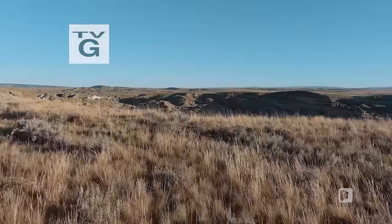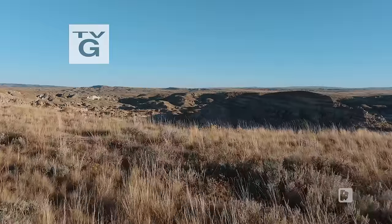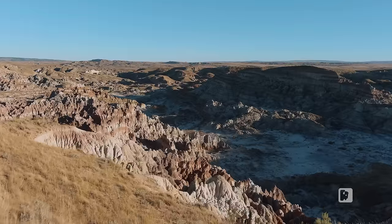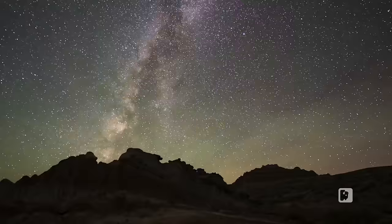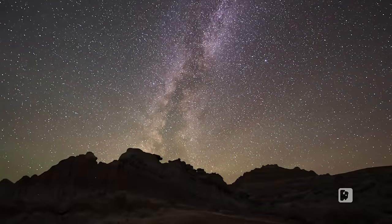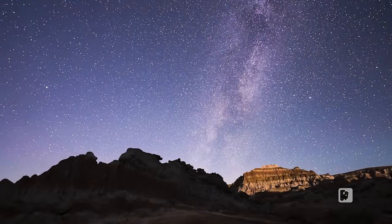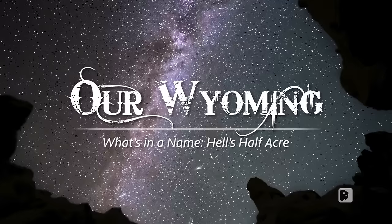Nestled in the vast openness of Wyoming, where the sky stretches endlessly above, lies a landscape below so stark and so otherworldly it could easily appear to belong on an alien planet. Carved by the relentless hands of time, this geologic feature holds the secrets of Earth's past and today captures the imagination of those lucky enough to have seen it. Hell's Half Acre is like nowhere else in Wyoming.